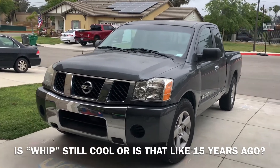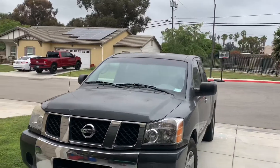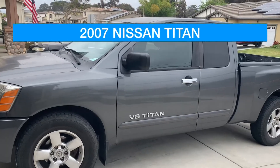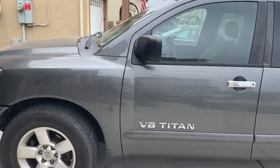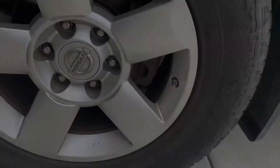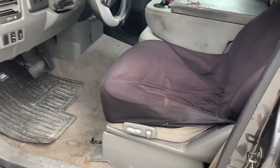Y'all come check out this whip! Look at that beauty. You see that top up there? That's a custom paint job — it's called 'antique.' You only get that with some wear and tear. This is a 2007 Nissan Titan, customized in so many areas. Look at these tire caps — American flag, representing patriotic.